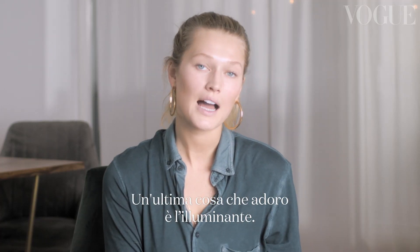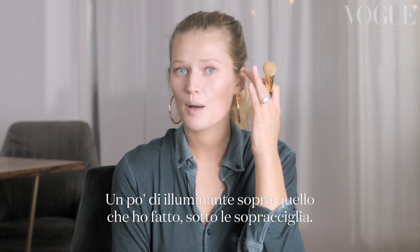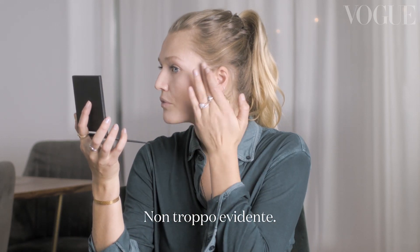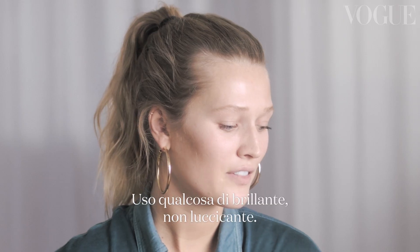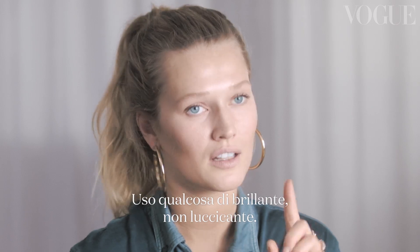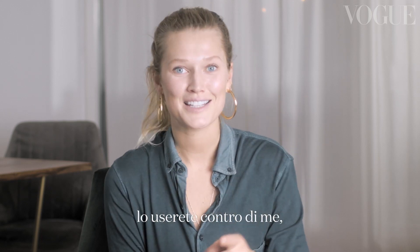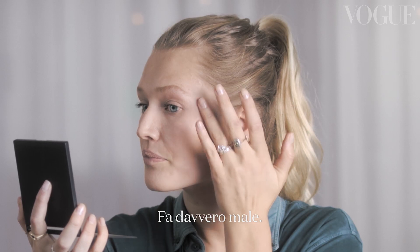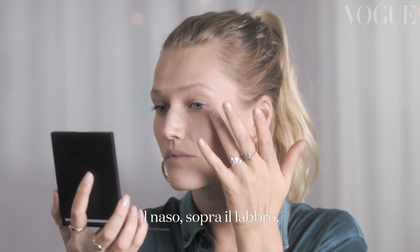One last thing that I really love is highlighter. Just on top of what I did, under the eyebrows — I like to use something that's a little creamy again, nothing too obvious. I really love going under the eyebrow. Try and find something that's shiny, not glittery — I am not a fan of glitter at all. I hope I'm never going to use glitter in 10 years. I just have too many memories of people backstage taping it off of me, and it can be really painful. Just a hint — I always get the back of the nose, top of the lip, kind of the T-zone.